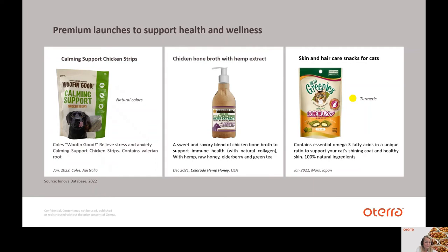Among more recent premium market launches, you can find calming support chicken strips from Australia, chicken bone broth with hemp extract from the US, and a functional snack from Japan supporting skin and hair for cats.